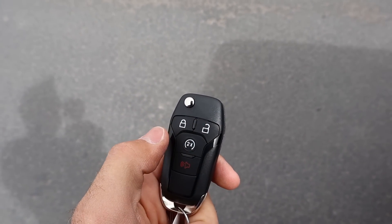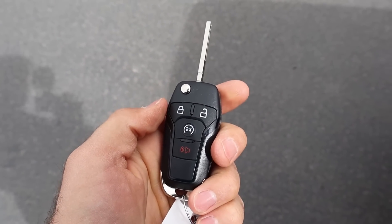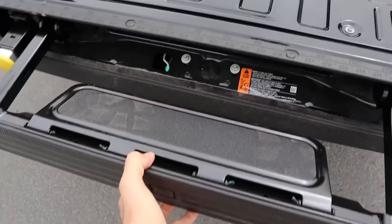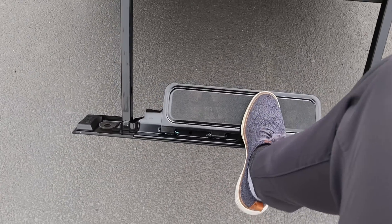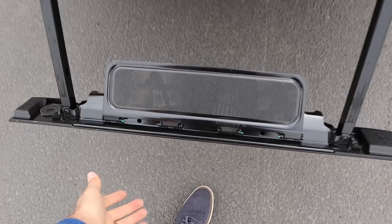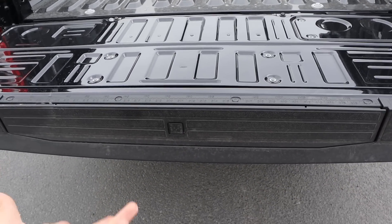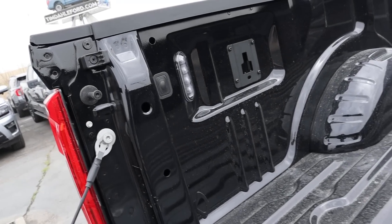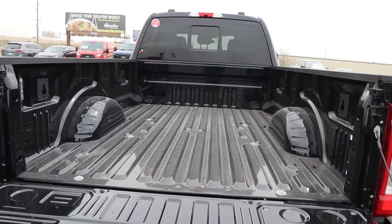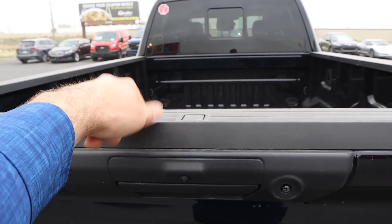Taking a look at the key fob, you've got your unlock and lock function, remote start, the Ford logo on the back, and the little flip-out key. Popping into the bed area, this tailgate is not dampened so you have to lower it yourself. This one has Ford's bed step system — you pull out a little step and a handle comes out as well. What I like about Ford's bed step system is it's super easy to use and really lightweight, compared to Chevy's multi-pro setup which is a bit more complex. You've also got LED lights in the bed and a full power outlet, and being an eight-foot bed, it just goes on forever. Note that lifting up the tailgate with the bed step makes it a little bit heavier.